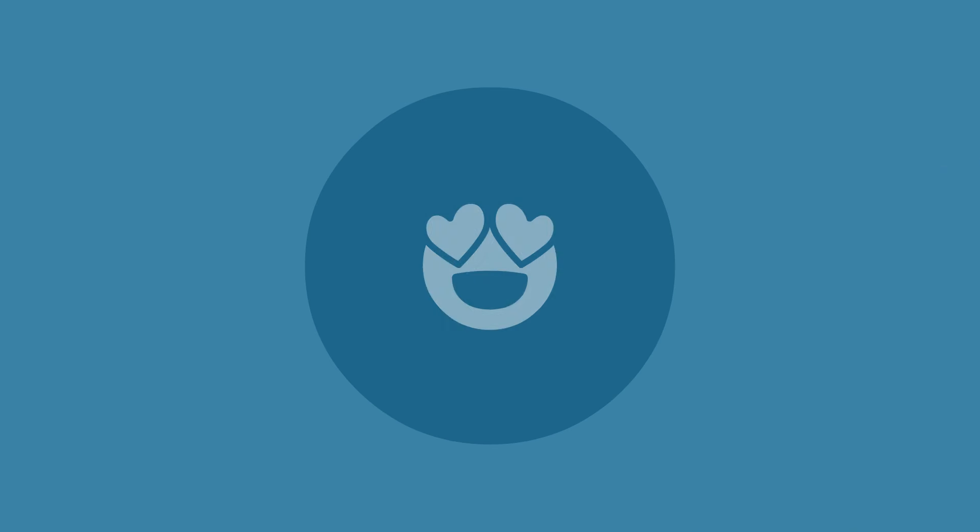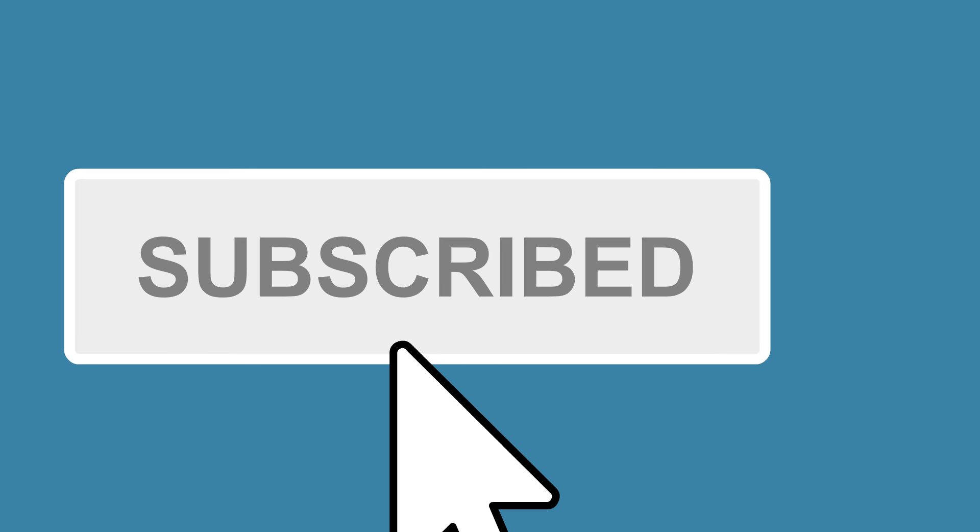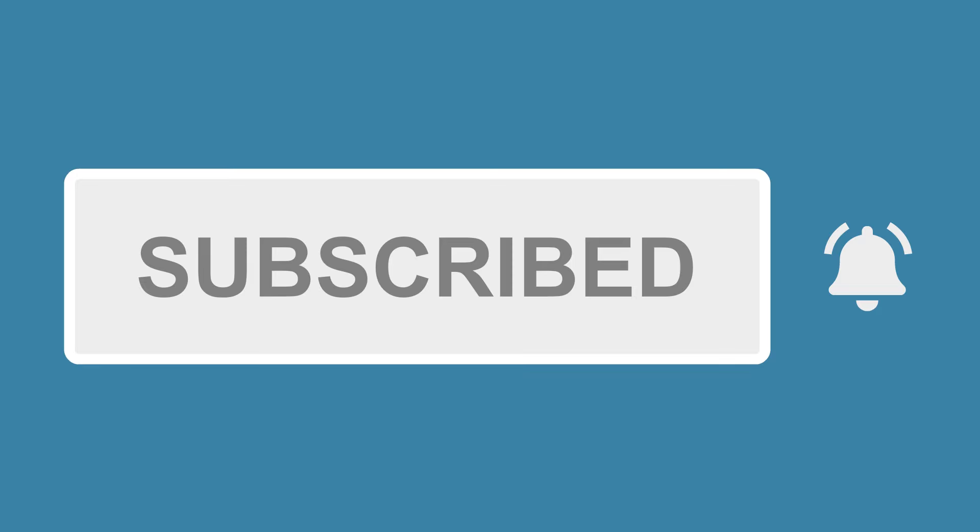Just a quick note that if you enjoy this video, please give us a thumbs up or leave a comment — it really helps our channel. And consider subscribing so you get alerted when we add new videos.